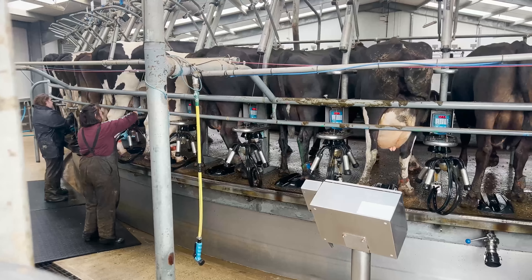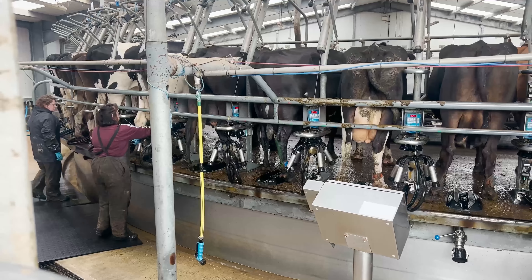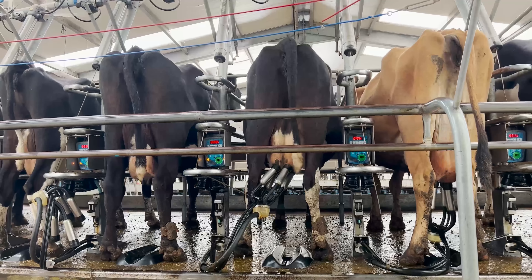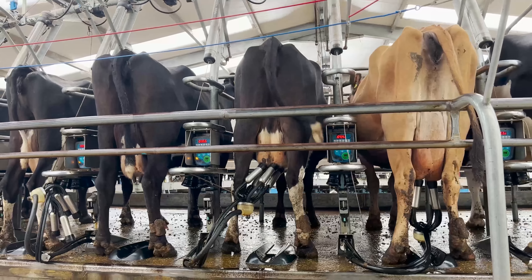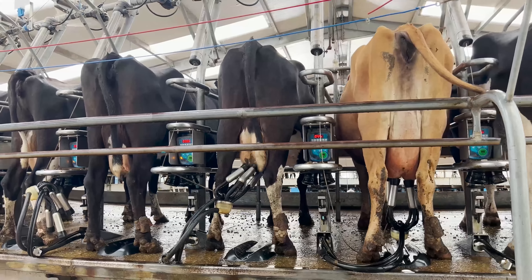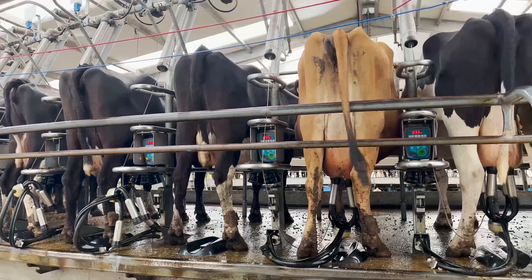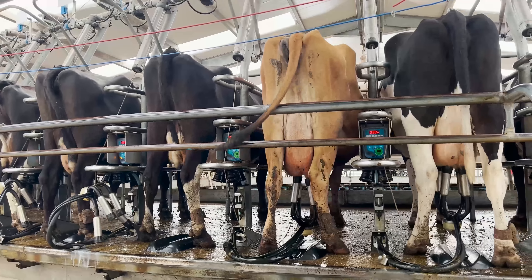Have you milk meters on it? We do — it tells us the yield and it also does fat and protein as well. And can you draft your cows from here? We can't do it from the keypad but we can do it from the computer and also off a phone app as well.